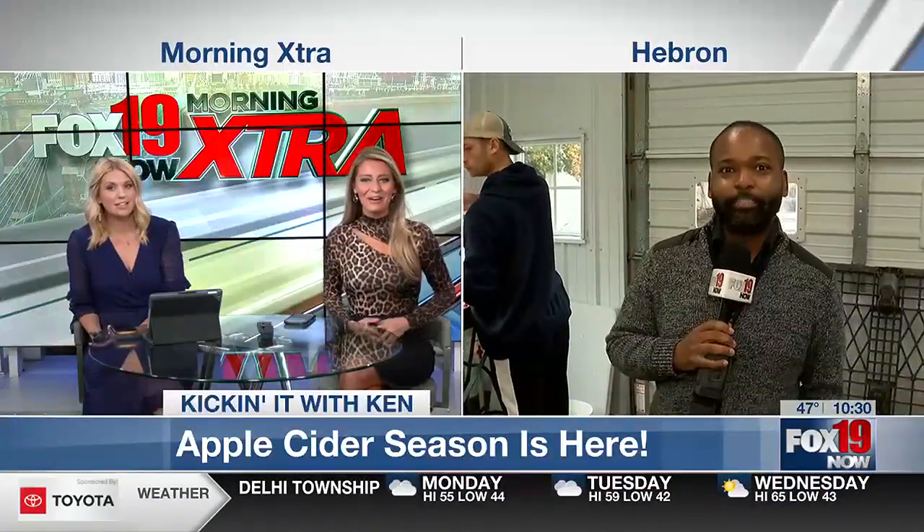We're just talking about how good apple cider sounds on a day like today, but have you ever wondered how apple cider is made? Ken is actually in Hebron, and he is going to teach us how it's made.